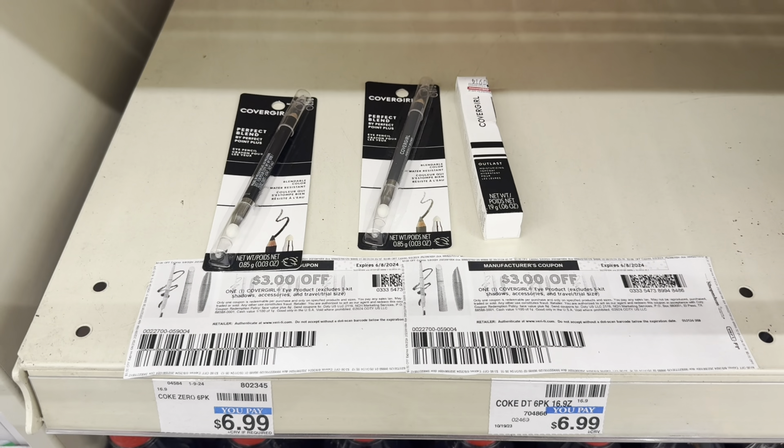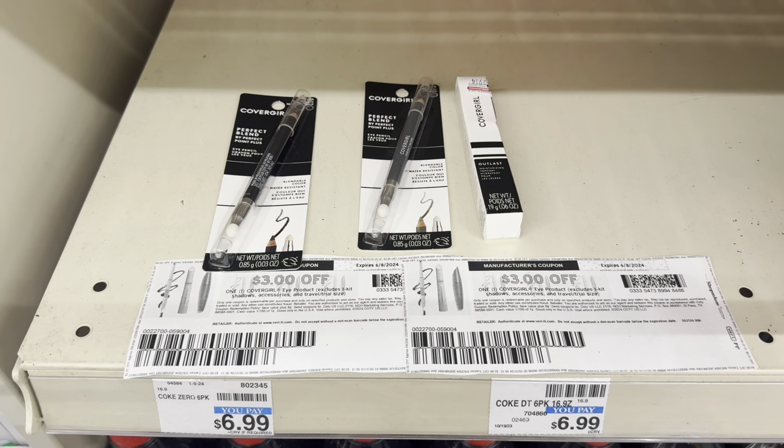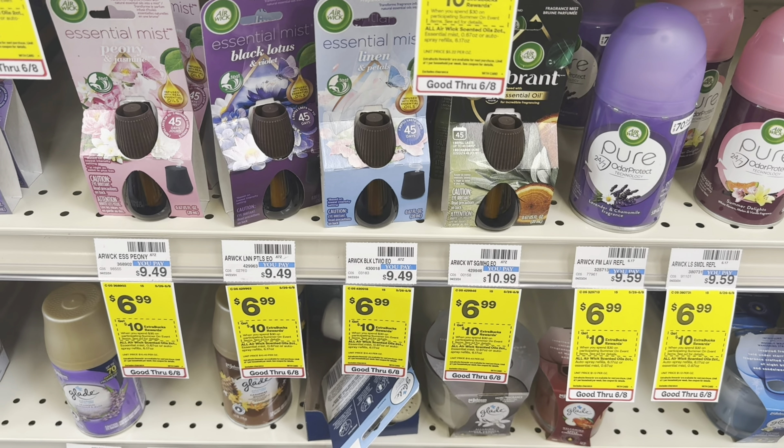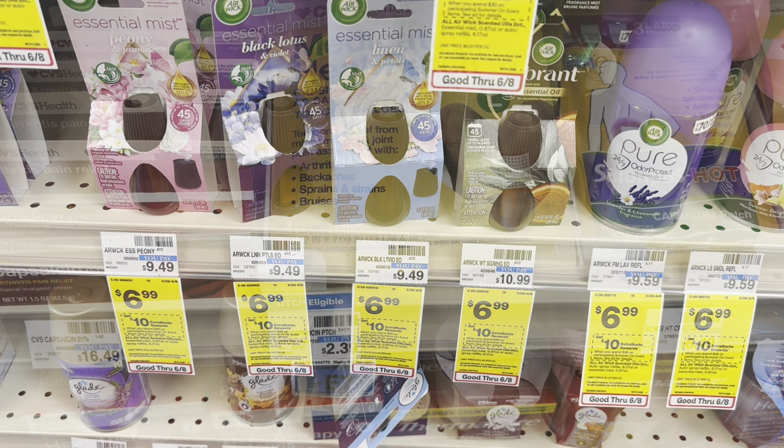The next deal I'll pick up is the buy three get $10 back on any CoverGirl cosmetics. I'll pick up two of the Perfect Blend pencils priced at $5.79 and the CoverGirl Outlast lip top coat priced at $5.29. All three will total $16.87. For coupons, I have two $3 coupons from coupons.com — they're no longer available and expire on Saturday — and a $5 digital coupon that attaches to the lip product. These three coupons drop it down to $5.87, and I'll get $10 back, making all three free and a $4.13 money maker.